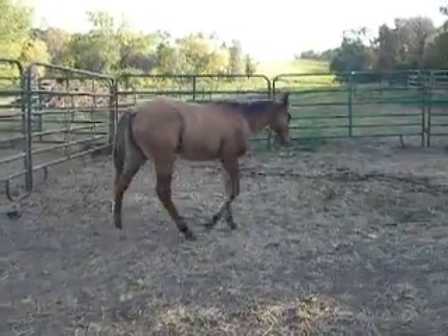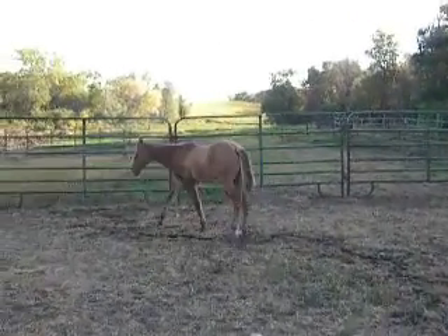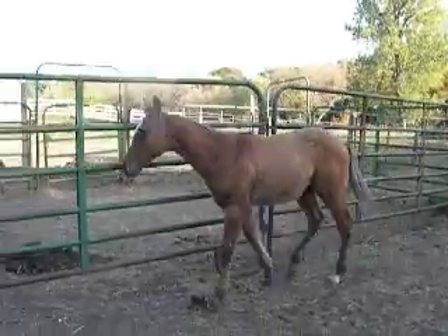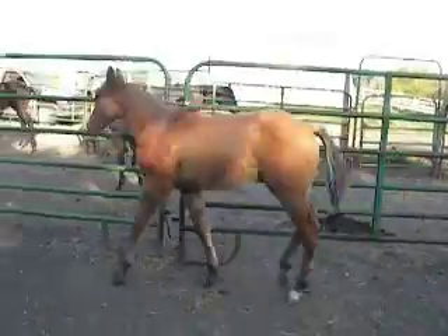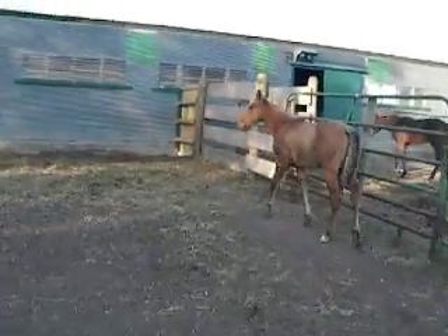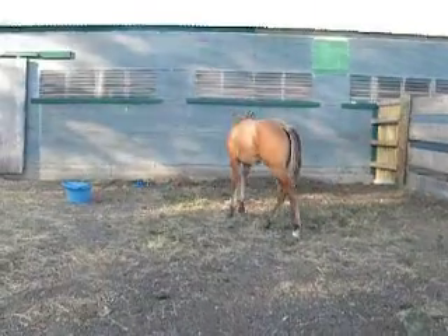He does have that little white foot in the back. He's got that star blaze. He's a cinnamon dun. He'll produce nothing but dun, or possibly gruela as well. That's all he can sire.